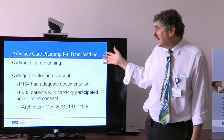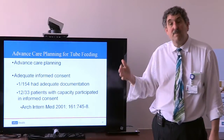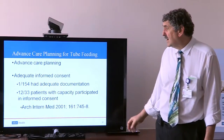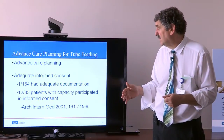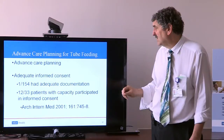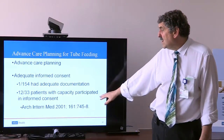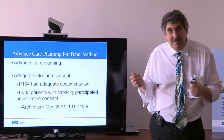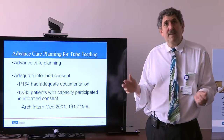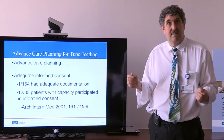In advanced care planning, one critical aspect is to take on tube feeding — because we know it will become a question as people become more cognitively impaired. A study looking at when feeding tubes were placed in patients with dementia examined 154 patients and their medical charts. Only one appeared to have an adequate conversation documented in the medical record. And for the 33 patients thought able to participate in decision-making, they participated less than about a third of the time. These are very important conversations — we ought to have them when people can participate, and think about them in detail when they can't.